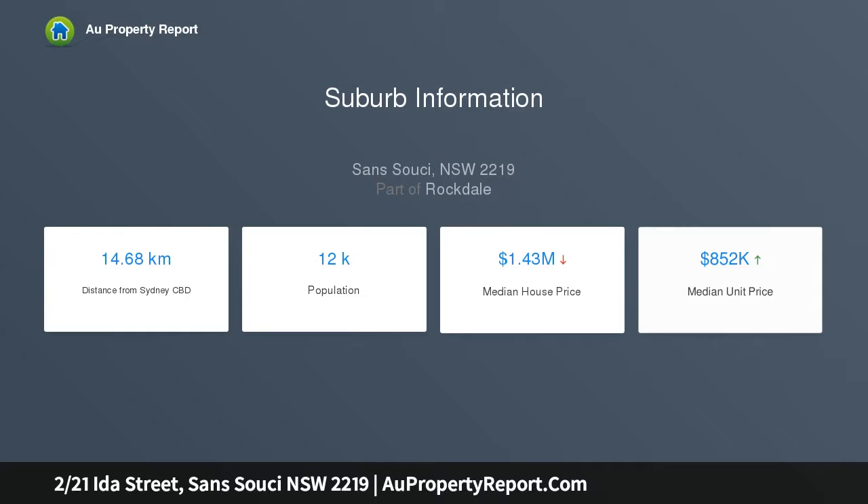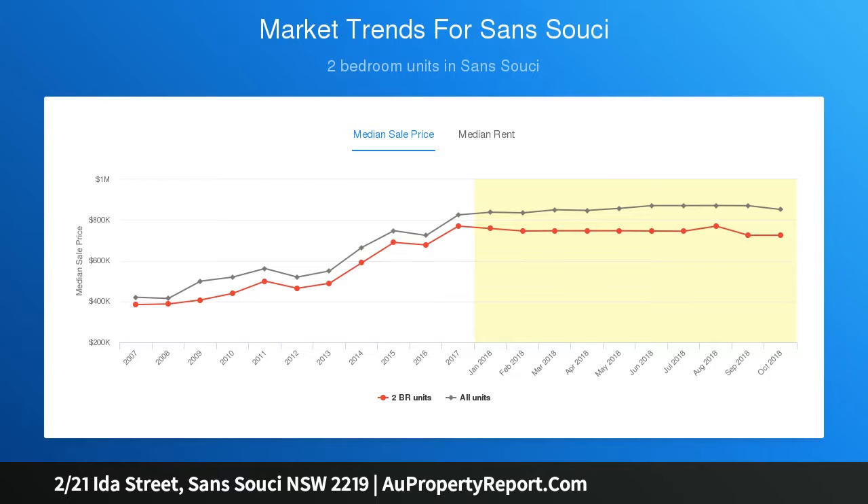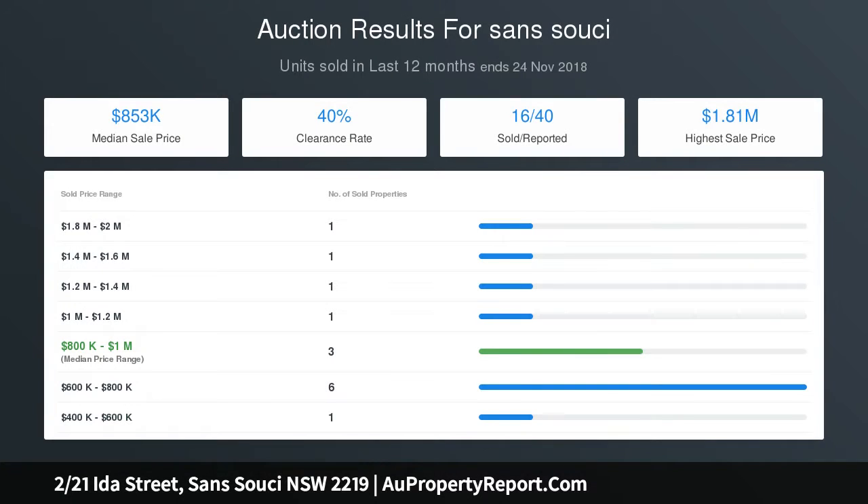Inside, it has been freshly painted throughout and features polished parquetry flooring and open-plan living and dining areas. The kitchen has been refreshed and features good bench space and a dishwasher. Plus there are two spacious bedrooms with built-ins, a full-sized bathroom with separate WC and an internal laundry.